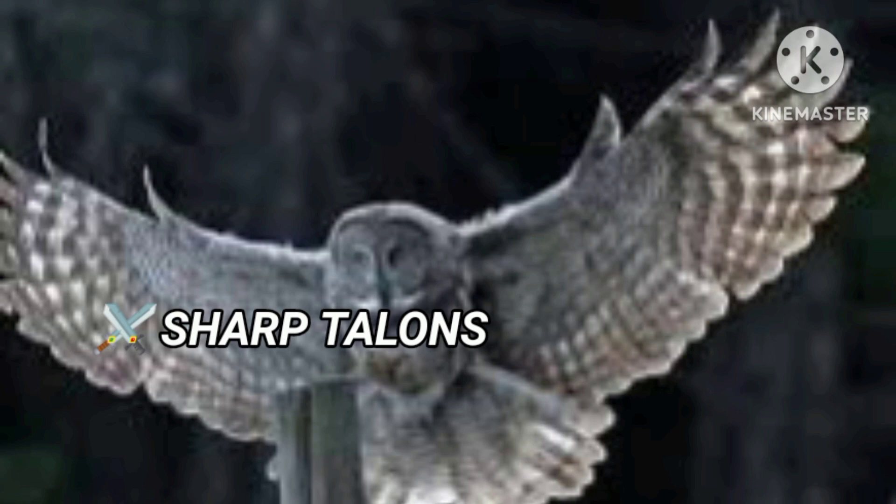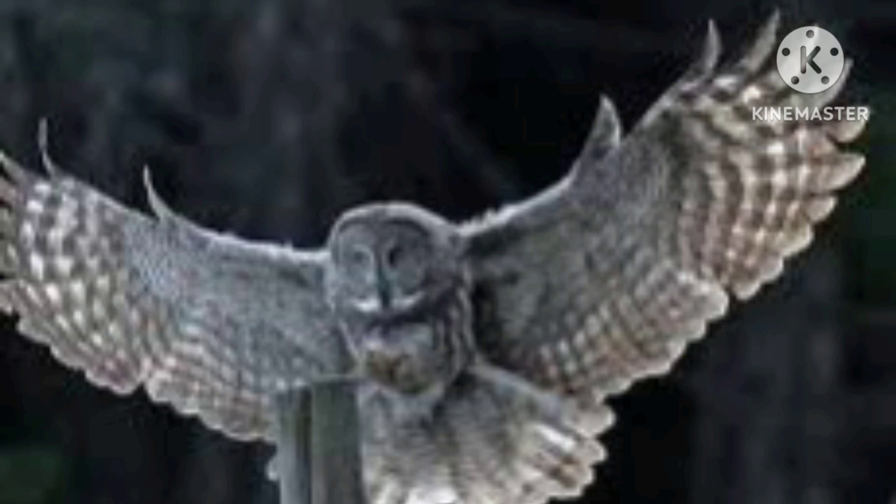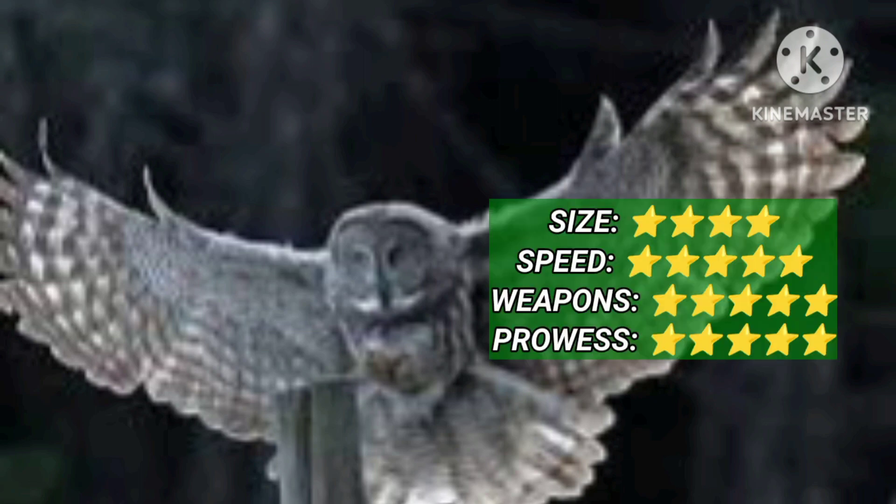The Gray Owl is one of the largest owls, with a wingspan of 5 feet. It flies silently, and its sharp talons stab into prey. The owl has excellent night vision and a good sense of hearing.